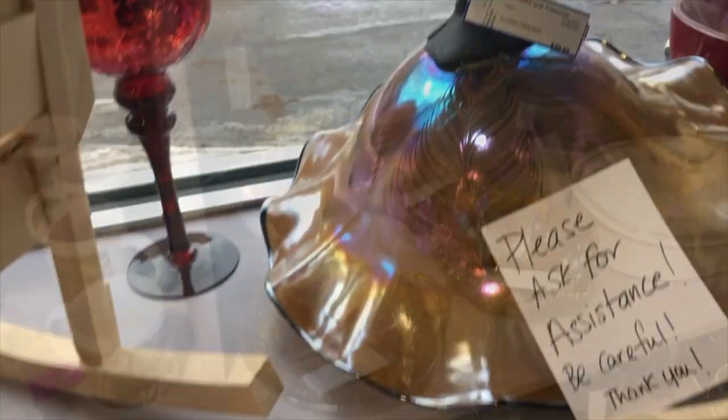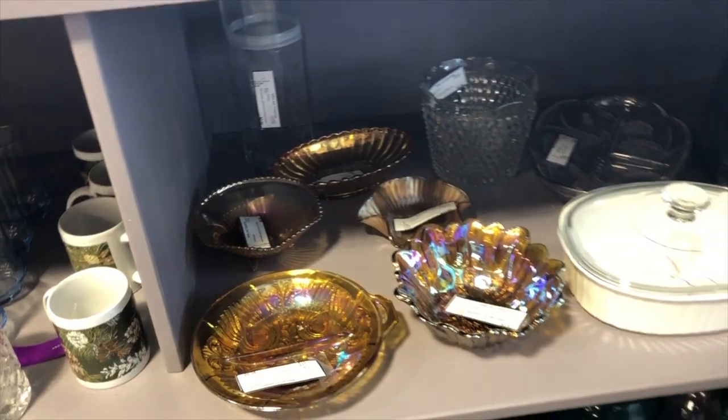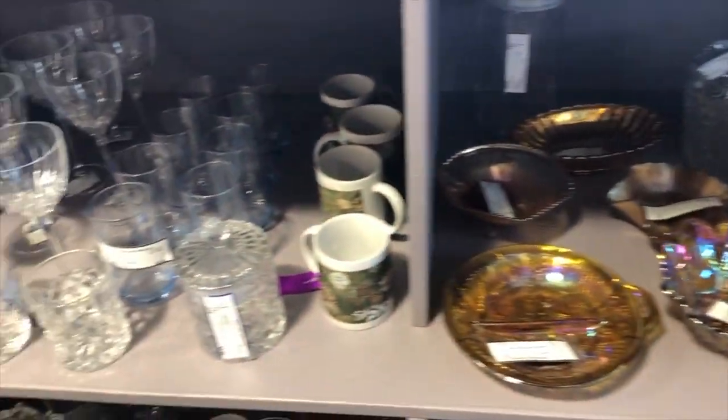This light fixture caught my eye just because of the unique color and finish. Depression glass with that shiny finish — I can't remember what that's called. I'm not sure if it's valuable or not, but there's a lot of it.